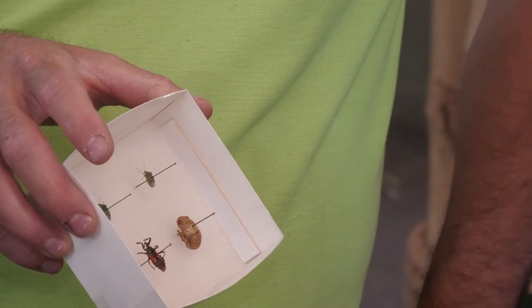But till then, make sure to go check outside by your porch light and see if you can find any of these cool true bugs that live here in New Mexico — I'm sure you'll find a couple!